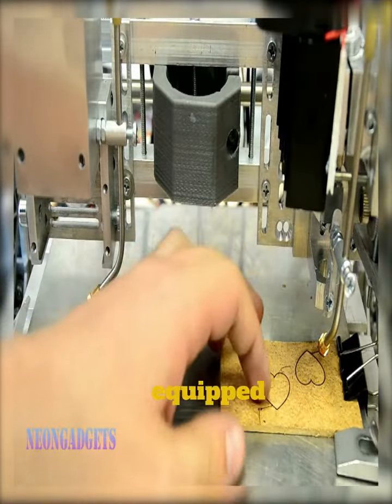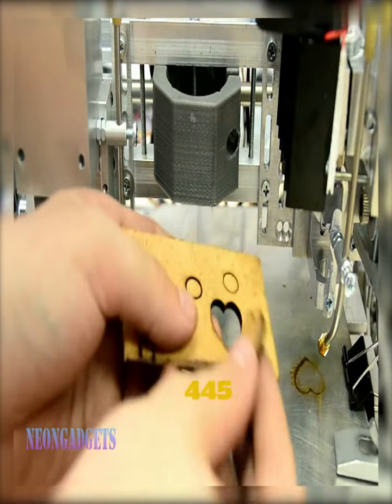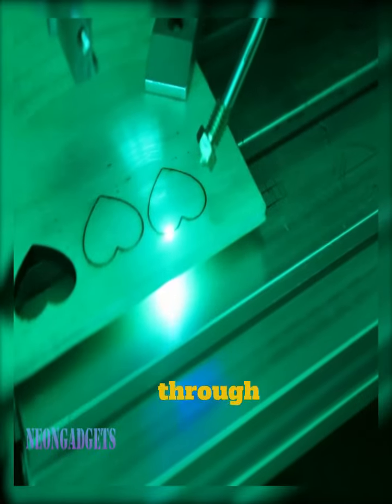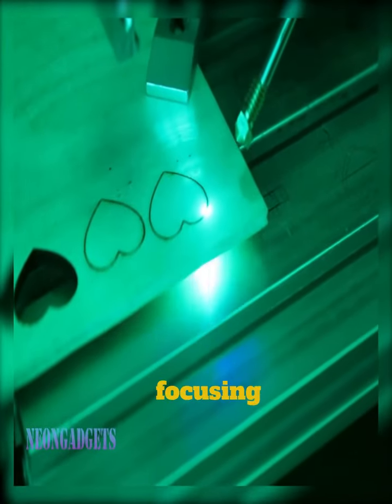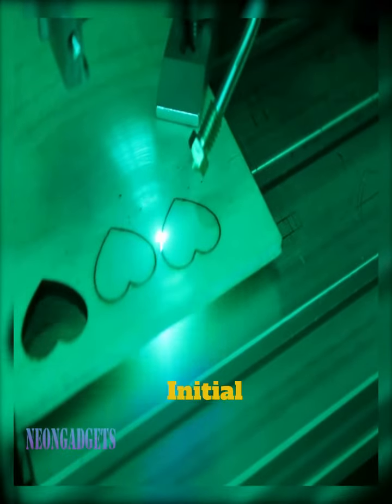This laser engraver is equipped with a laser diode with a working wavelength of 445 nanometers and a nominal power of 2100 milliwatts. This is enough to burn through acrylics, wood, plywood, and leather, and work for a long time without the need for additional cooling. Proper ray focusing provides an optimal spot size of 0.05 millimeters.